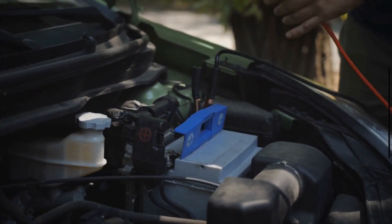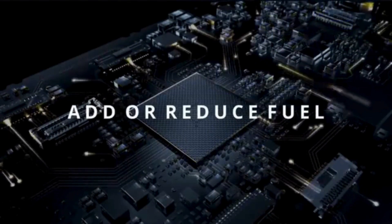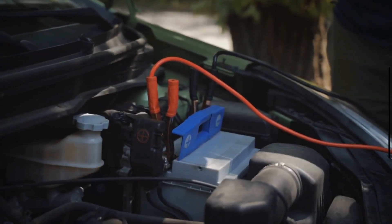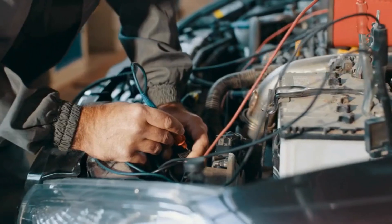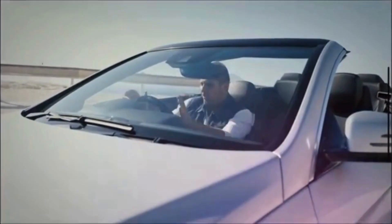Number 2: Bad Battery. Modern cars rely heavily on electronic systems for engine management, fuel injection, ignition, and more. The battery helps stabilize the voltage provided to the car's electrical systems. A bad battery can cause voltage spikes or drops, leading to erratic behavior in the car's electronics and potentially causing the engine to stall.